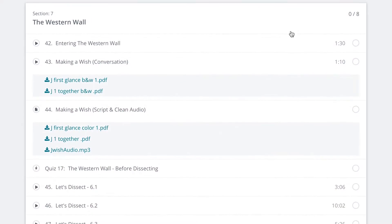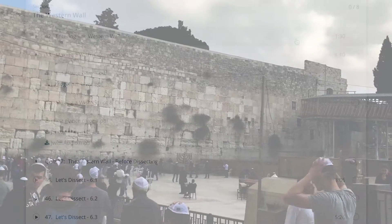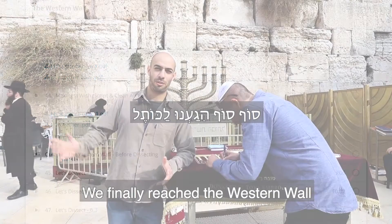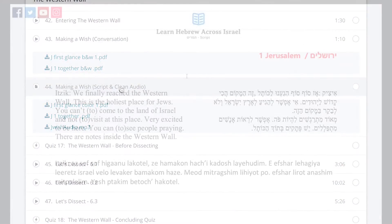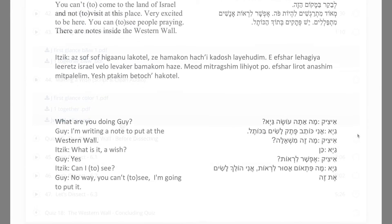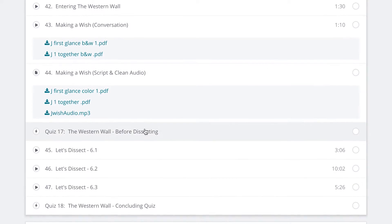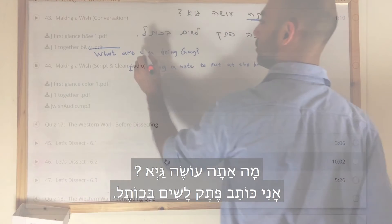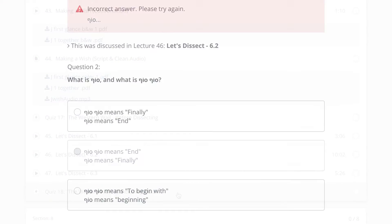Every section of this course will start with an intro — a short background of the place we are about to visit — followed by a Hebrew conversation. Too fast for you? Don't worry. The script and a clean slow audio recording are waiting for you to download after the conversation. Later on, the conversation is analyzed step by step with me in the studio, along with quizzes and colored scripts.